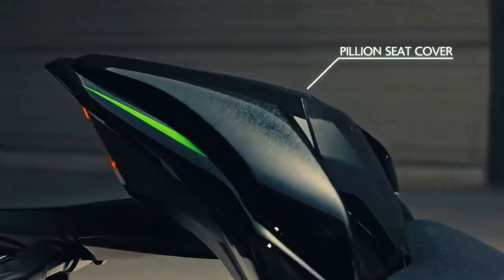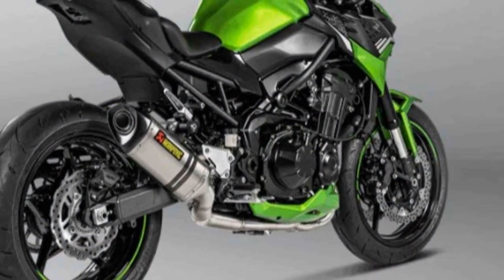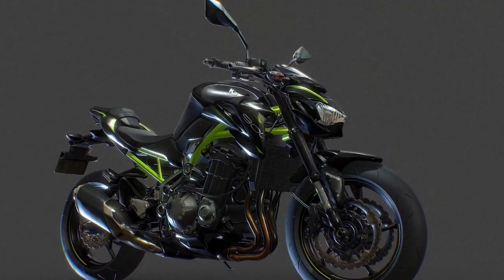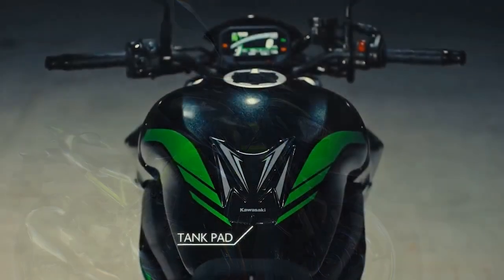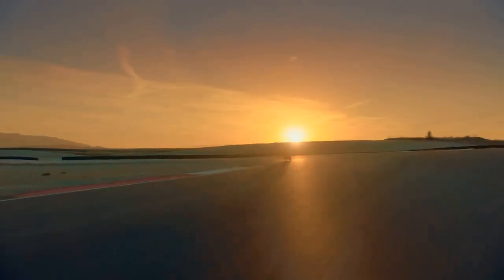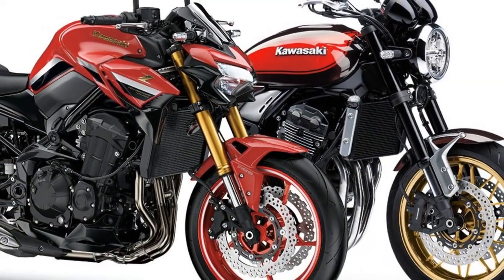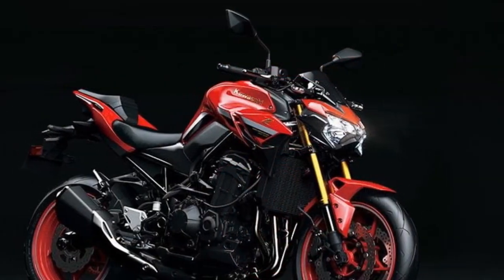Conclusion: In the fiercely competitive world of high-performance motorcycles, the Kawasaki Z900 manages to carve out a distinct identity by seamlessly merging captivating design, potent performance, advanced technology, and rider-centric dynamics. As an embodiment of Kawasaki's commitment to innovation and excellence, the Z900 pays homage to its predecessors while paving the way for the future of two-wheeled excitement. Whether it's the open road, the city streets, or the racetrack, the Z900 promises an exhilarating journey that leaves an indelible mark on every rider fortunate enough to experience its prowess.